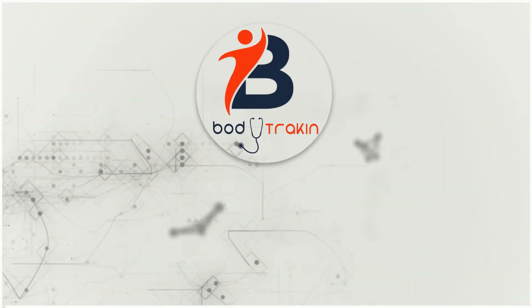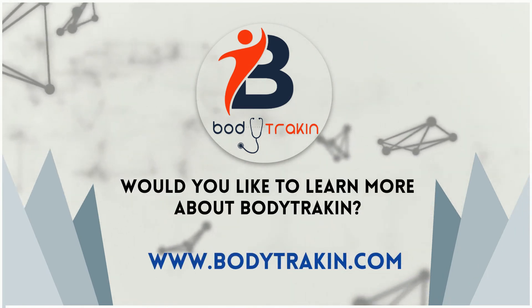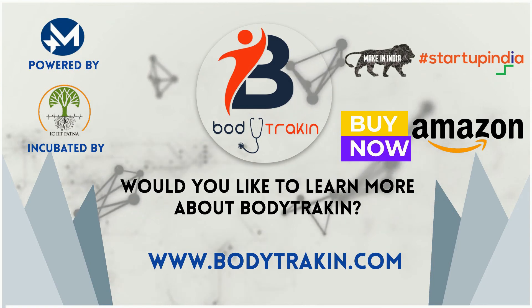Would you like to know more about BodyTrakon? Log on to www.BodyTrakon.com. Buy now from Amazon. Thank you.